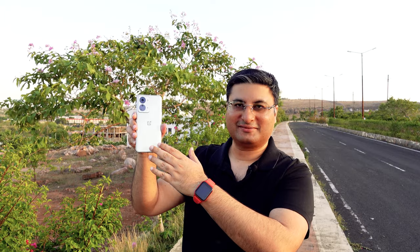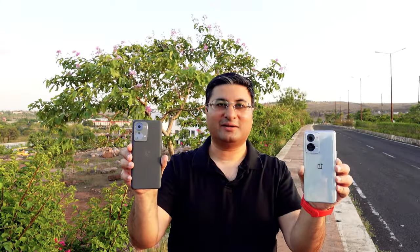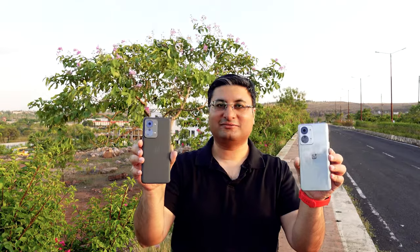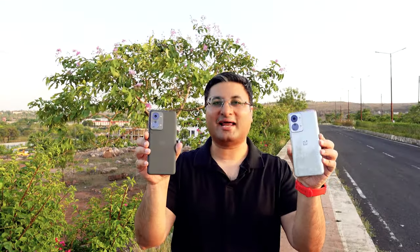With all things said and done, OnePlus Nord 2T is a fantastic 5G phone. It is a powerful workhorse in the premium mid-range segment. It comes in 2 colors, Jade Fog and Grey Shadow, and costs Rs 29,000. In case you are interested in buying this phone, I will leave a buy link in the video description and pinned comment. I can confirm that this video is not sponsored by OnePlus or any other company. Thank you for watching.